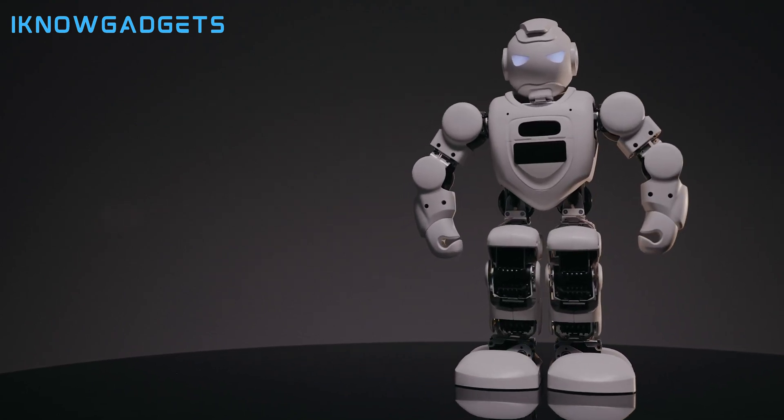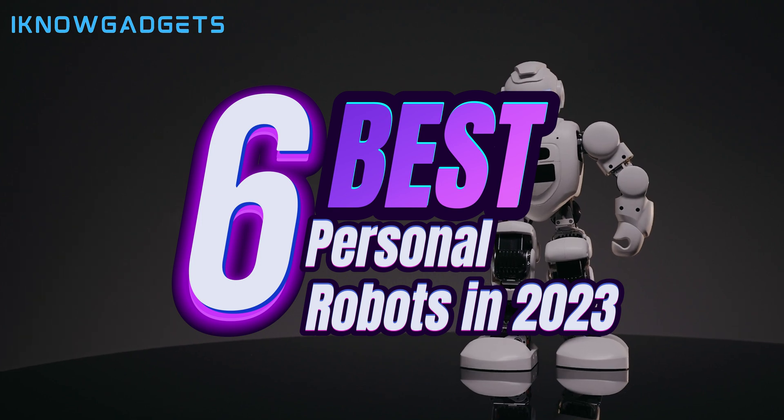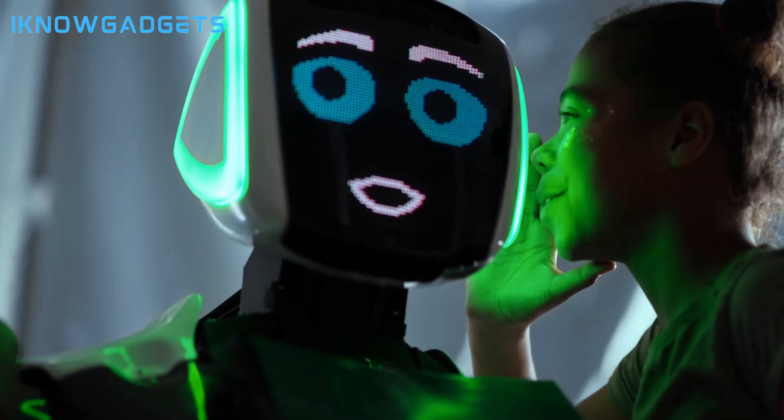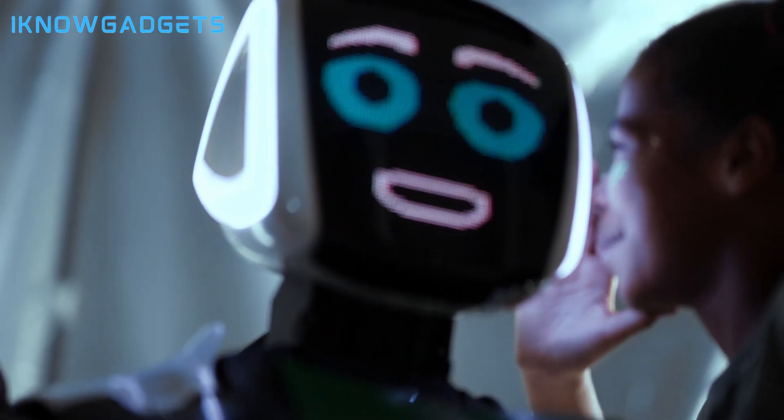Hey everyone, I'm here with iKnowGadgets, bringing you our list of the top six best personal robots for 2023. From AI-powered bots to coding robots, I'll showcase the top interactive machines that bring fun and utility into your home.